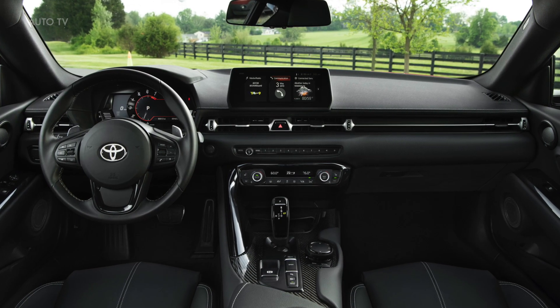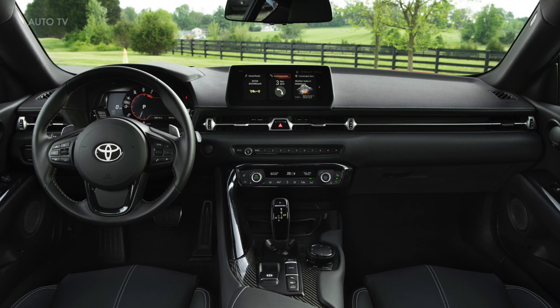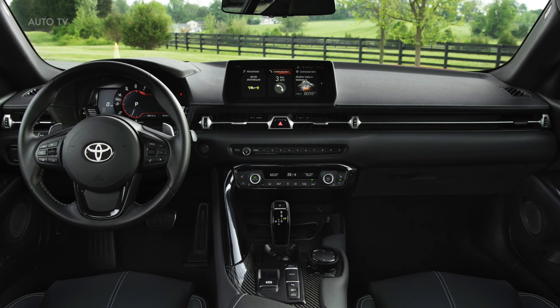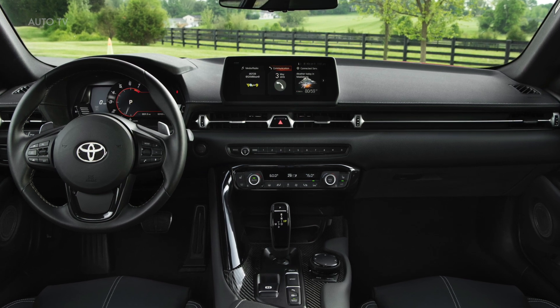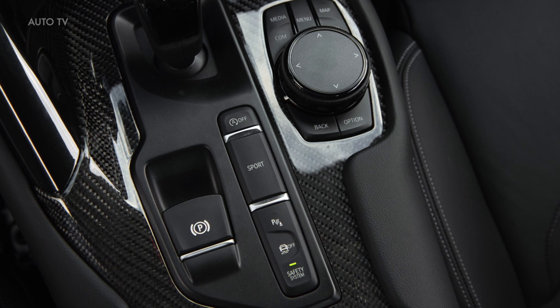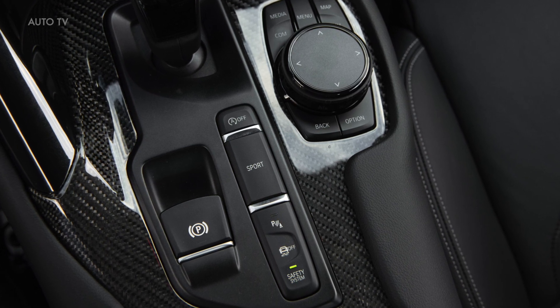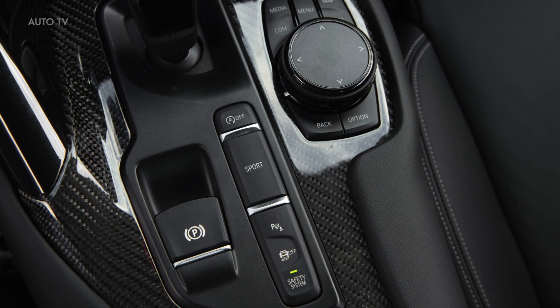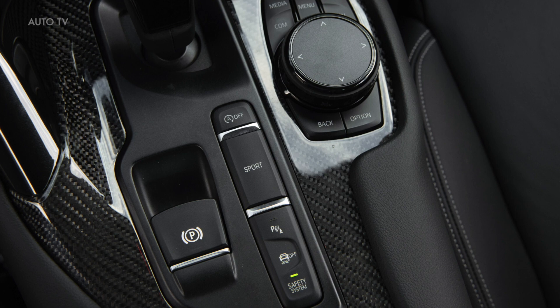The driver-focused cockpit is tight, and although the double-bubble roof provides some additional headroom, the tallest drivers will feel pinched. Cargo space is similarly cramped, but the cargo area, accessed via a hatchback, is roomy enough for a couple of carry-on suitcases or about a week's worth of groceries for two. In our testing, we managed to fit four carry-on suitcases behind the rear seats.